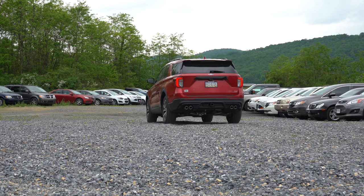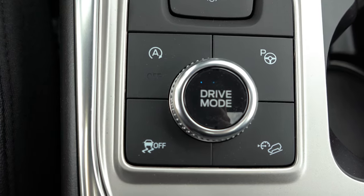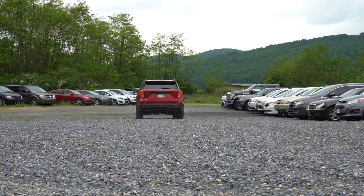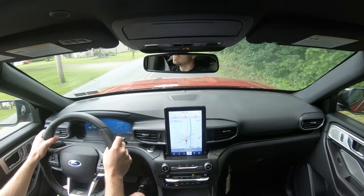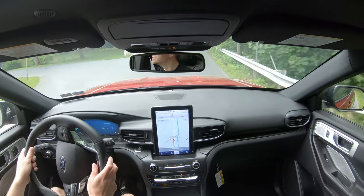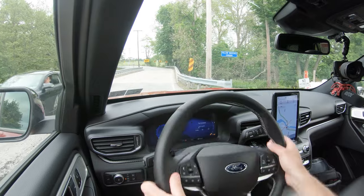There are driving modes that come standard on the Explorer ST — the circular dial is located just behind the gear selector dial. Those modes include Normal, Trail, Snow and Sand, Slippery, Sport, Tow and Haul, and Eco. They adjust shift points, throttle response, steering sensitivity, and traction control settings, really allowing you to tailor the experience. Now let's find a straightaway and do a quick paddle shifter test.